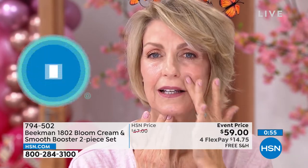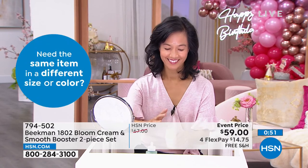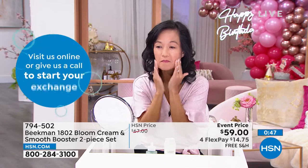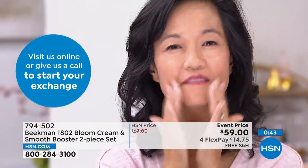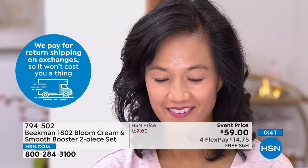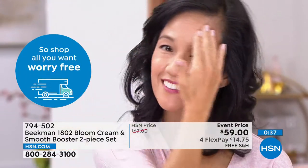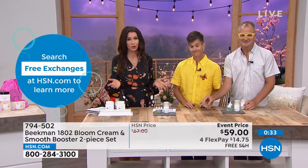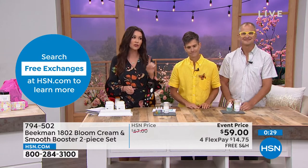This is your day to try it — both the Bloom Cream and Smooth Booster for $59, though they should be about that much each. This works for sensitive skin, aging skin, and even teenage skin. $14.75 to get it home. You have 30 days to try it — HSN encourages you to try things because you will see the results.